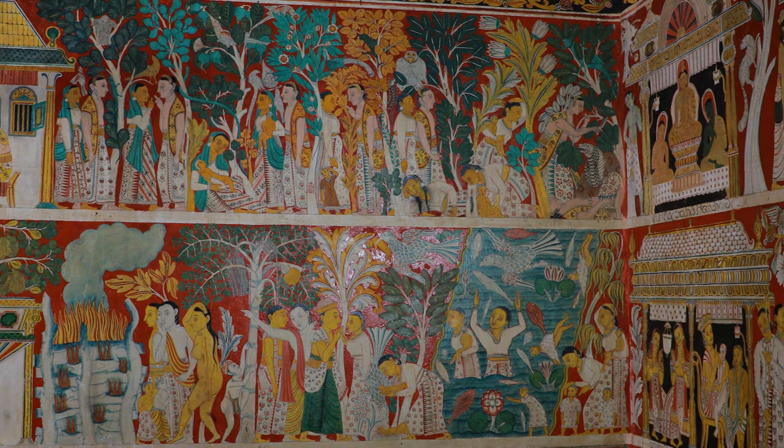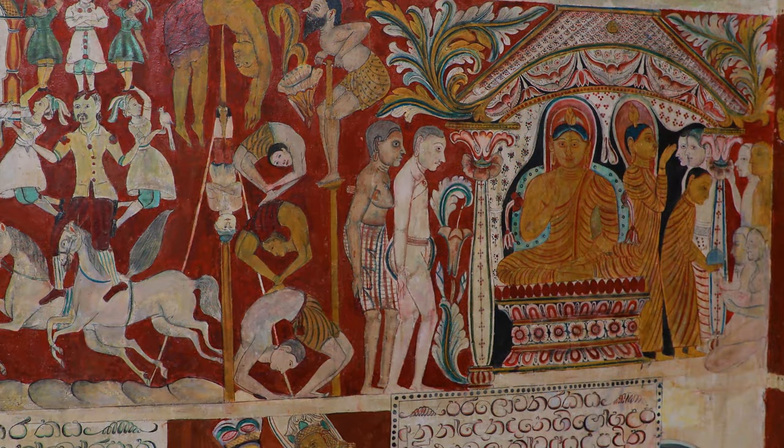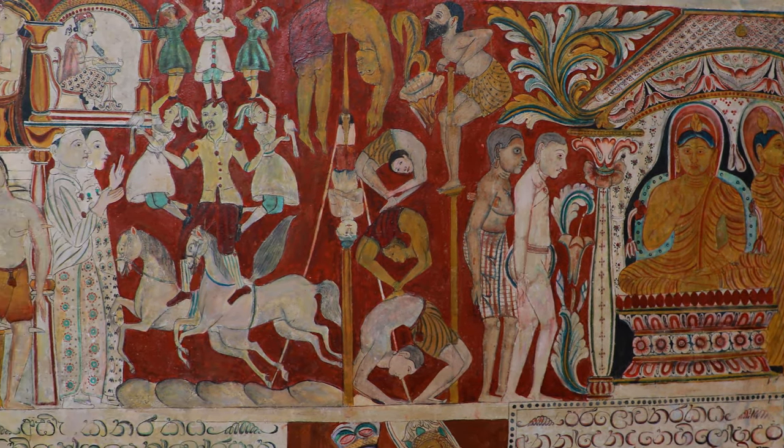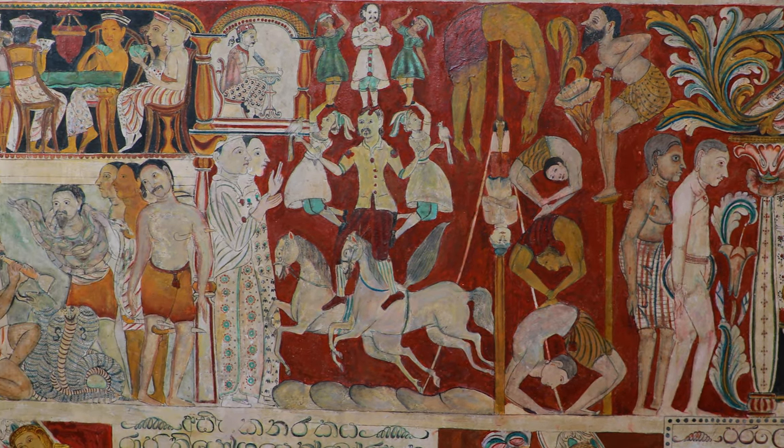Upon close scrutiny, it seems that the four walls of the temple had been painted by four teams simultaneously. It can also be observed that all the themes in the murals are based on Buddhist literature and Jataka stories.